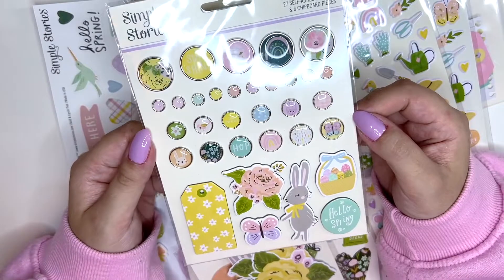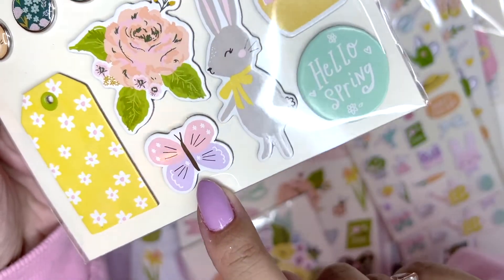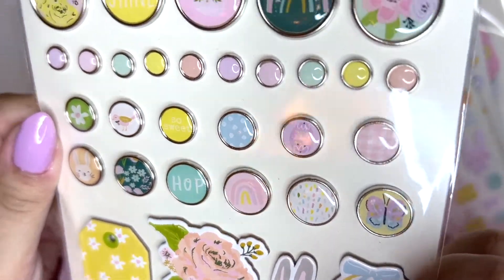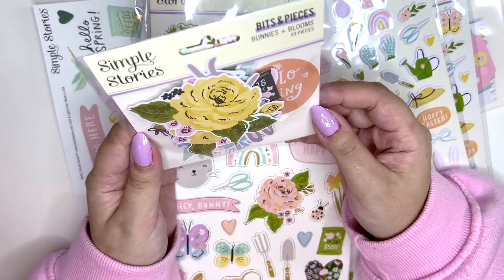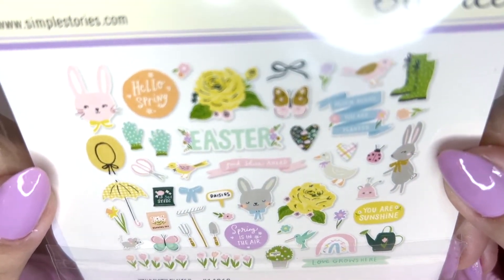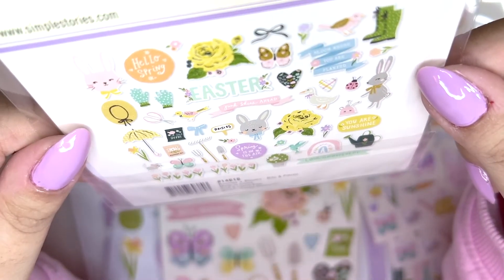I got the brads — I love getting these from Simple Stories because you also get some mini chipboard. Look at that butterfly, it is so adorable! And I love this one with the rainbow. I got the Bits and Pieces — you get 49 pieces. I'm not going to take it out because you've probably seen that already, but I can't wait.